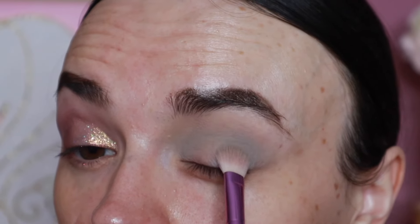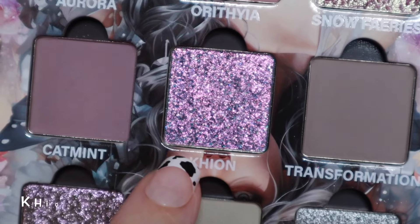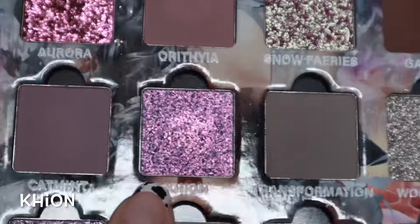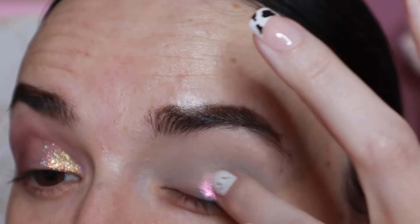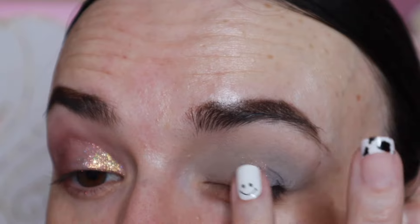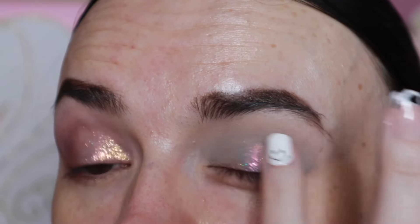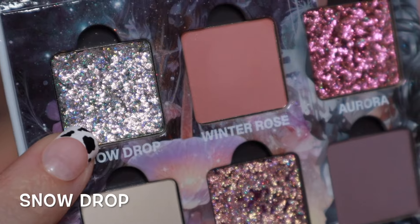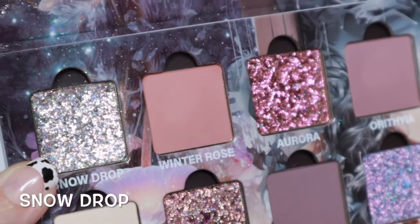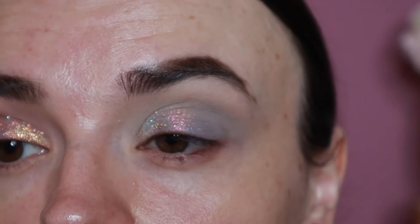Then I'm going to take the shade Keyon — let me see the shift — so stunning — and place that right in the very center of my lid. These shades are gorgeous. Then I'm going to take the shade Snowdrop — it's so lovely — and place that right here on this innermost corner.